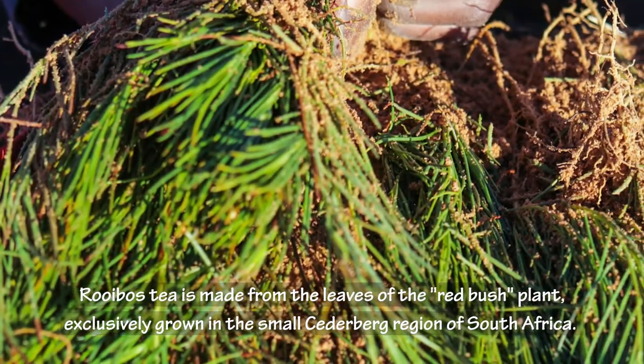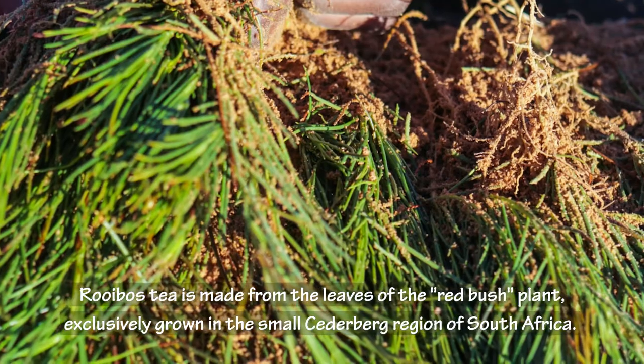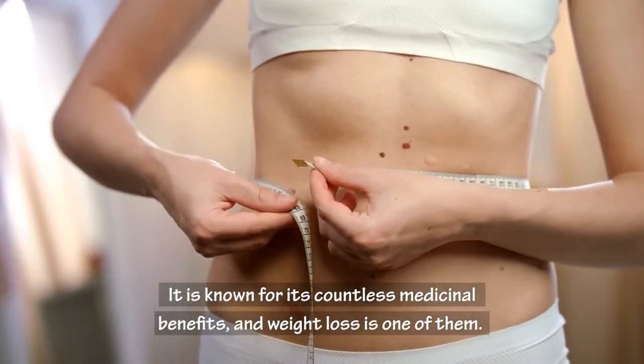Rooibos tea is made from the leaves of the red bush plant, exclusively grown in the small Cedarburg region of South Africa. It is known for its countless medicinal benefits, and weight loss is one of them.